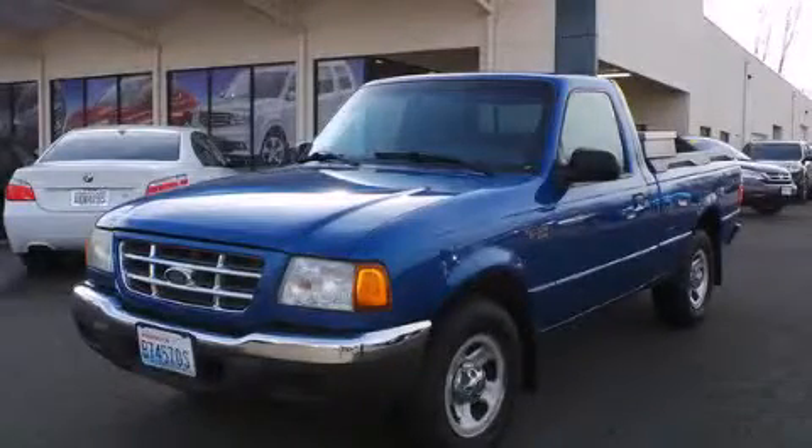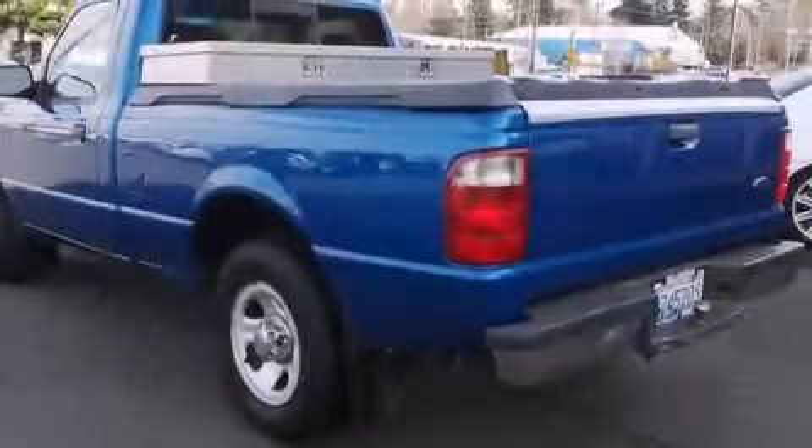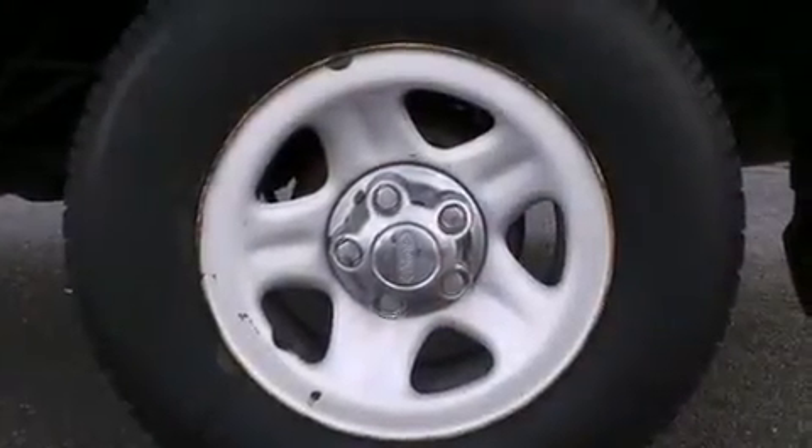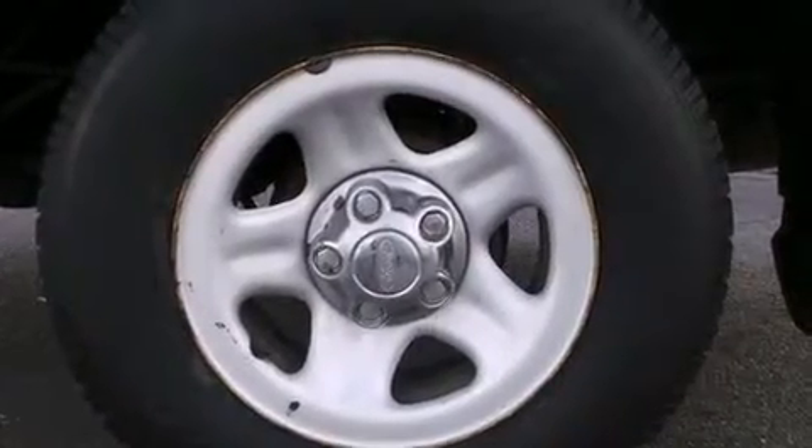This is a 2001 Ford Ranger. Whether hauling, commuting, or towing, this truck is the right one for you. It features a 2.3 liter, 4-cylinder engine and an automatic transmission.